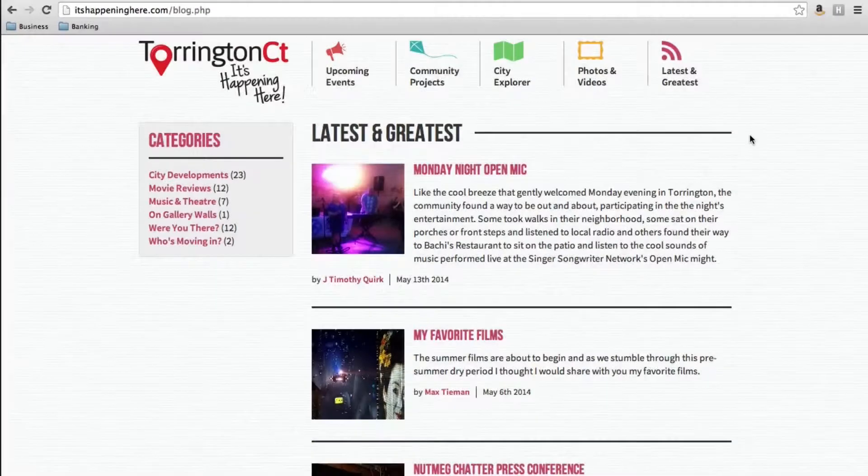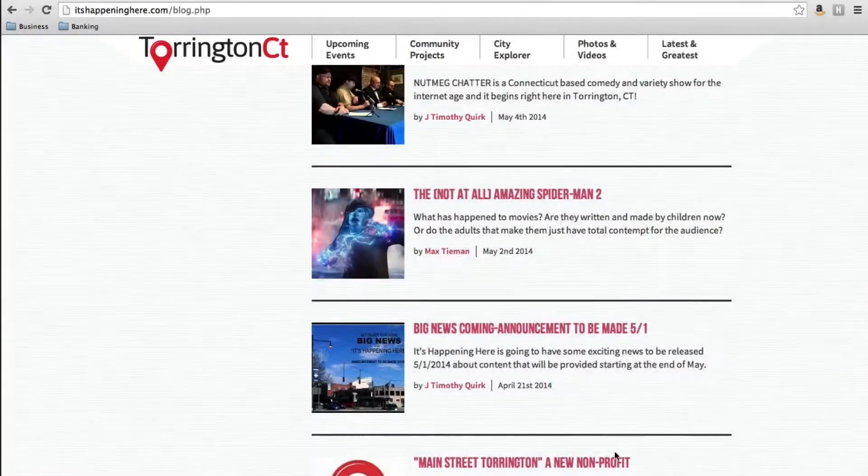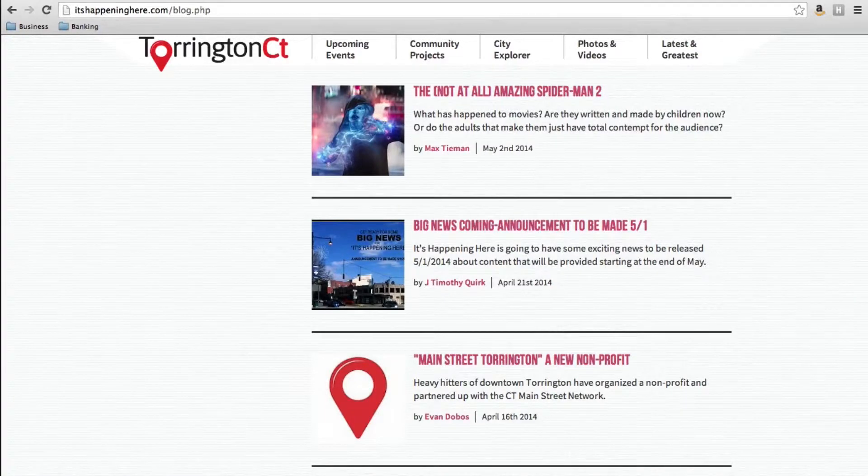The last module we call 'Latest and Greatest' — it's essentially a blog with numerous contributors we've identified throughout town. We have somebody from City Hall who talks about economic development, somebody who's a leasing agent and talks about who's moving in and out, a movie critic, and content developers covering news and events. All together these modules really work hand in hand — the events calendar with a map, you can see where events are, who's gone before, and what it was like, making it a pretty comprehensive platform that gives a person a good sense of what the community is actually like.